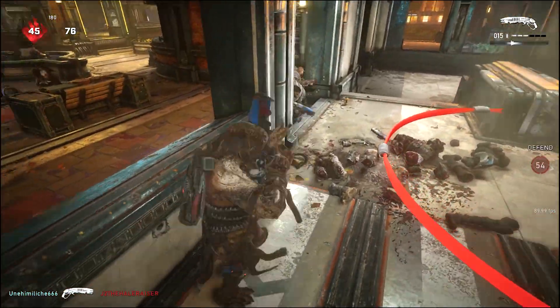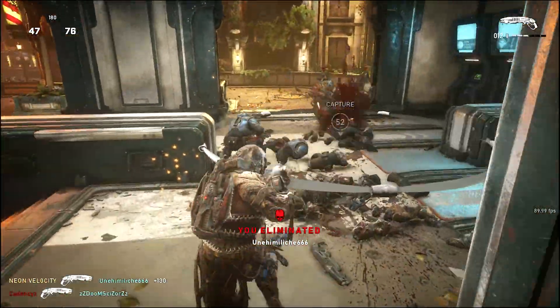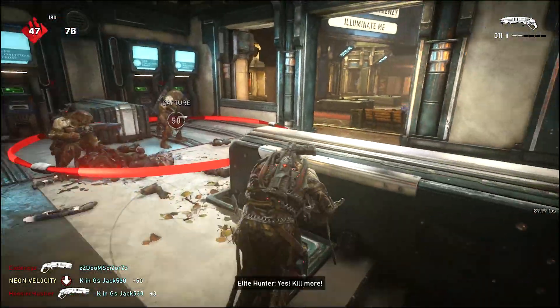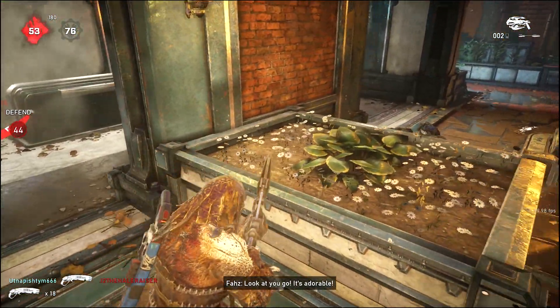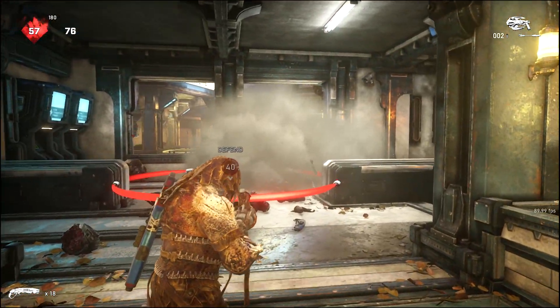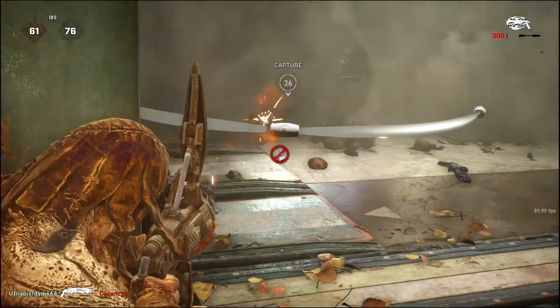The Gears 5 by A-Ape customization pack contains Kate Diaz wearing the Gears blue camo hoodie, the black camo weapon set, the A-Ape mark, and blood spray. I believe you can get all these cosmetic items in Gears 5 except the red camo banner when you purchase the customization pack.